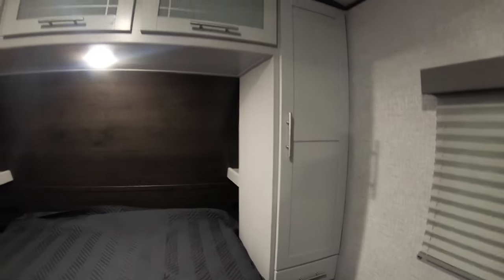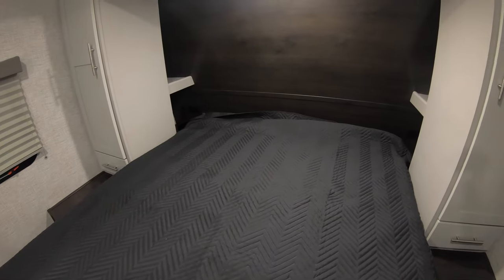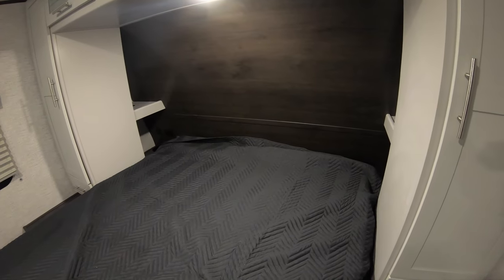Of course there's more storage underneath the bed. It's a walk-around bed so you can make the bed really easily. If we jump way back here on the bed, you can see you have 110 outlets and USB ports on both sides, plus a little cubby hole — so if you have a CPAP machine or something you can hook that up, or throw some books back there. You've got a reading light up here, so it's just a really nice area to get some rest. You also have your wardrobe there.